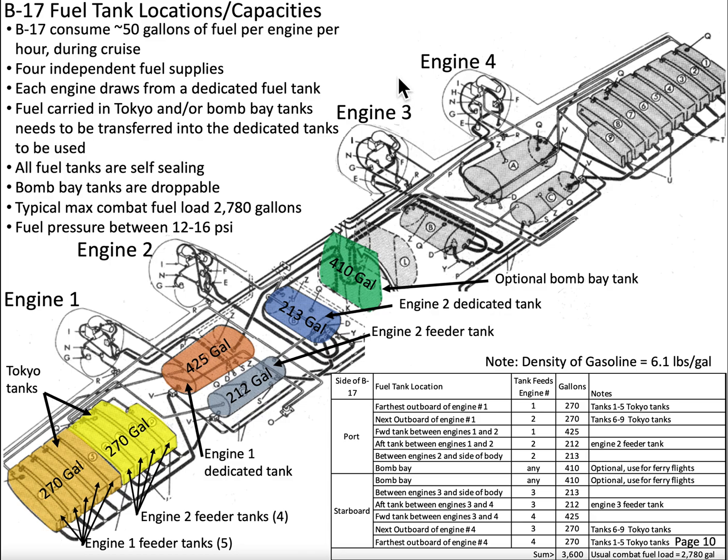Fuel tanks come in three flavors: dedicated fuel tanks, feeder tanks, and tanks that go into the bomb bay. The bomb bay tanks are sometimes called auxiliary tanks.